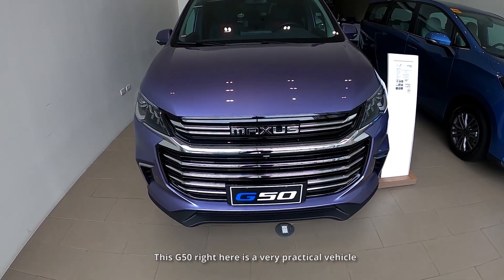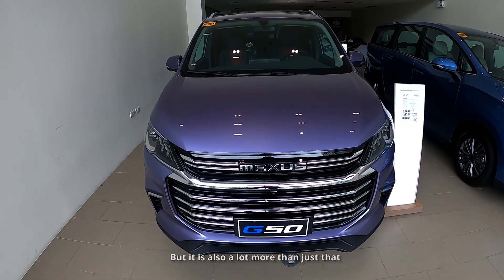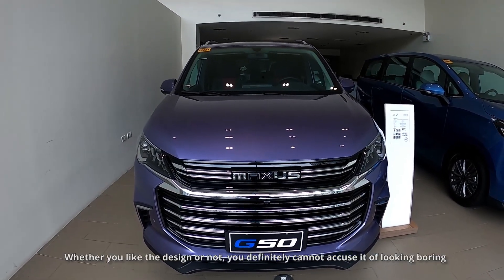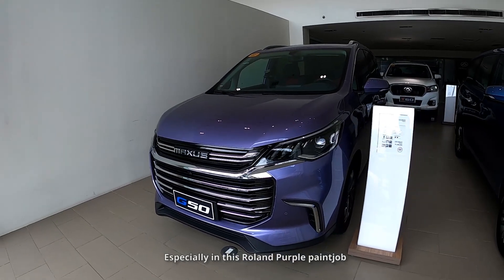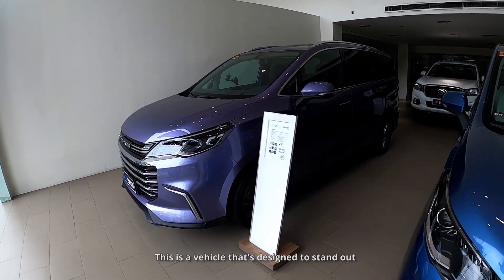This G50 right here is a very practical vehicle, but it is also a lot more than just that. Whether you like the design or not, you definitely cannot accuse it of looking boring, especially in this Roland purple paint job. This is a vehicle that's designed to stand out.